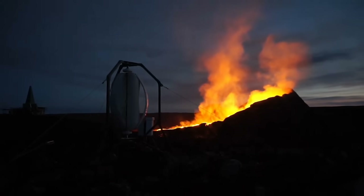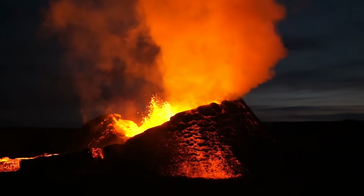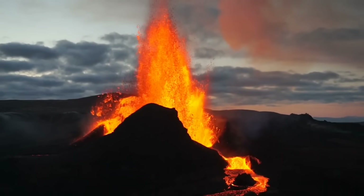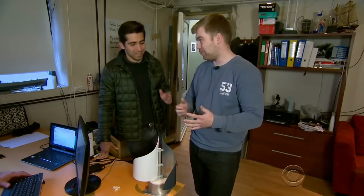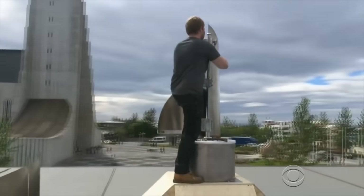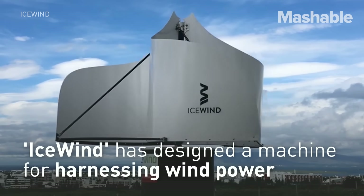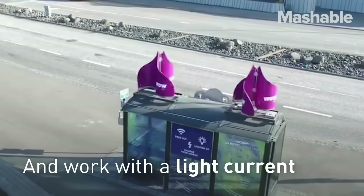The ICE Wind Turbine produces the same amount of electricity as it ages and does not need to be replaced for at least 30 years. This means you don't need to factor in maintenance and replacement costs when calculating your return on investment. A third advantage is that it requires less space and fewer placement restrictions.